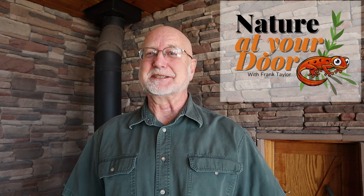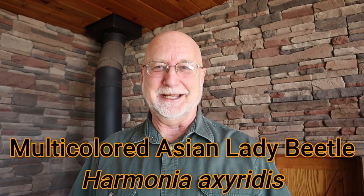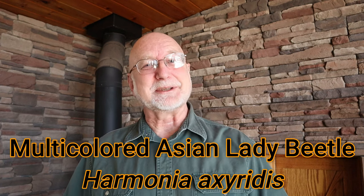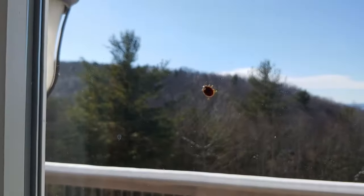Hi, this is Frank Taylor with Nature at Your Door, and today's episode is going to be a little bit different because instead of being outside my door, today I'm actually inside my door. You can see that I'm here in my house, and it's wintertime, and I've got my wood stove going here, and I've been thinking about this insect that I have in my house. I'm talking about the multicolored Asian lady beetle.